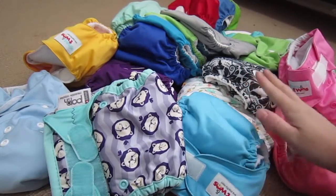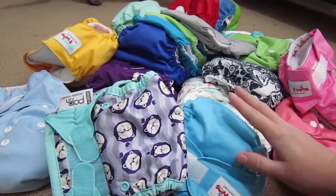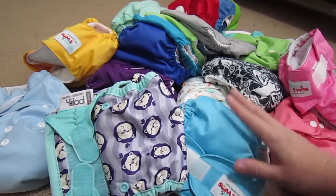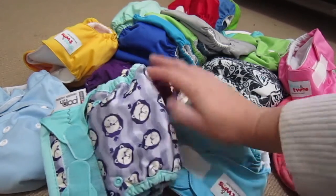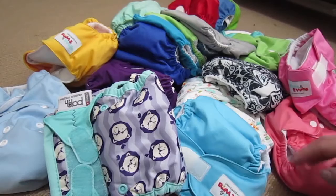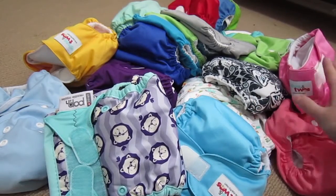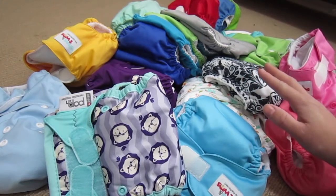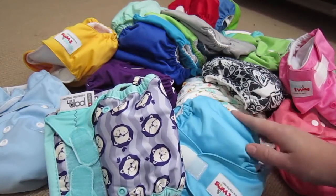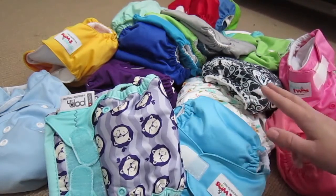I've got a range of different nappies here and I'm going to go through them all and give you a first impressions sort of thing about them. After the baby's born and we've gone through using these, I'll do another review on how good they actually are. But this is my stash for now.